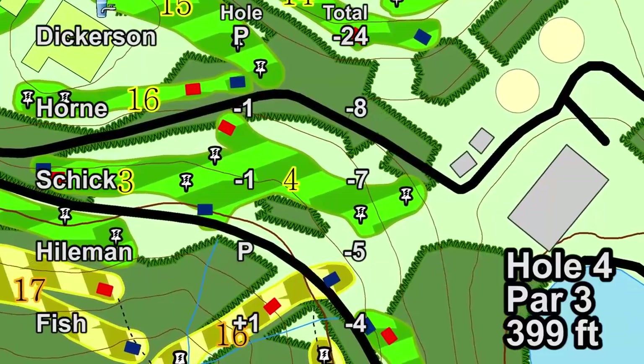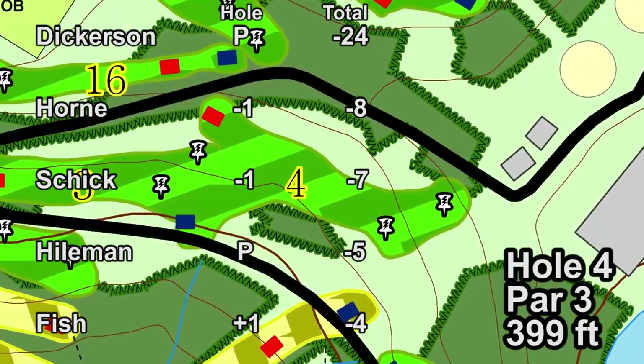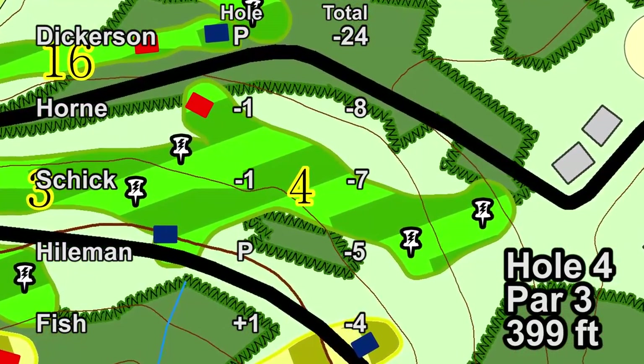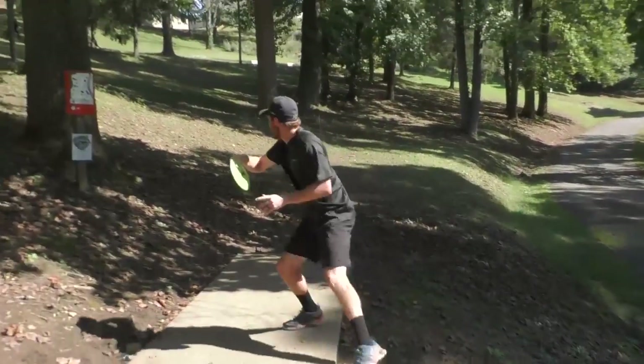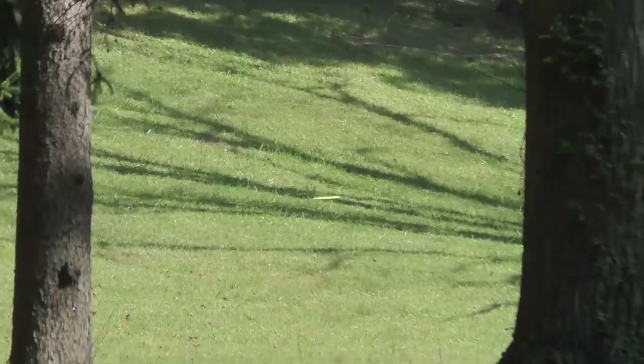Hole four is a par three, it's 399 feet and this one's almost the entire way uphill. Calling it a par three is a little bit of a stretch for some people. Most people are kind of perched on a very steep slope that cuts left to right. Chris is going to hang out a little bit further left.